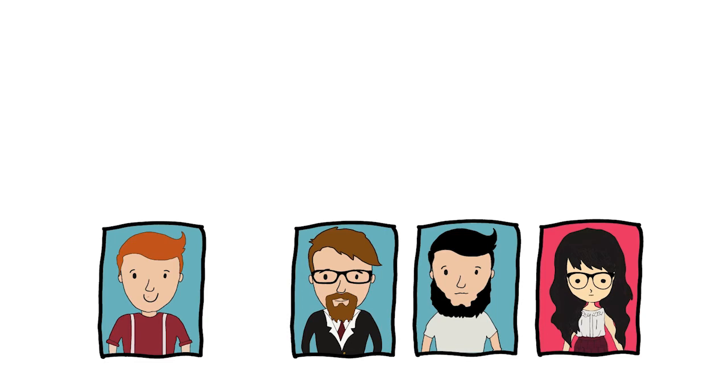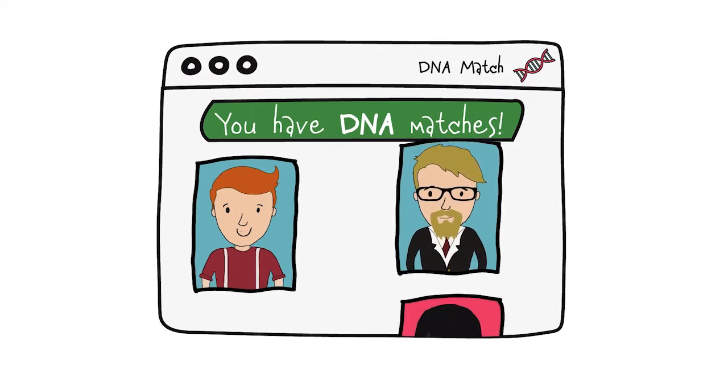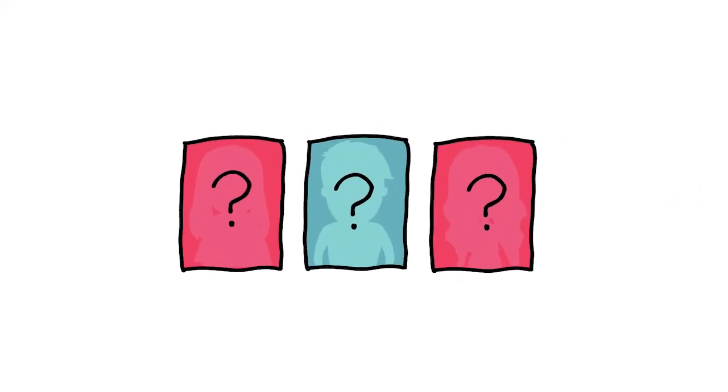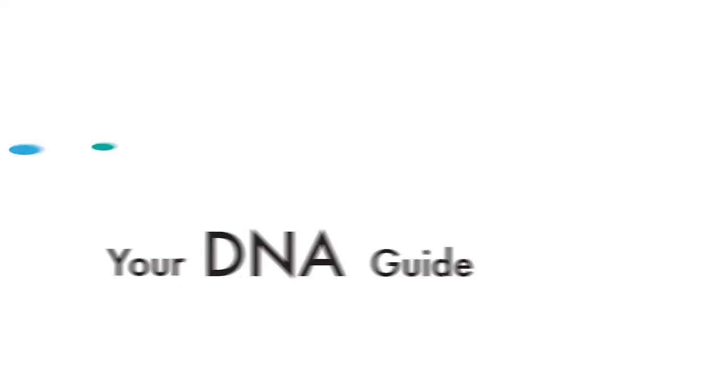In general, your closest DNA matches likely share a common ancestor. Many of the matches on the last few pages of your match list only share a location. And those in the middle? Well, you just might have to do genealogy to find out.